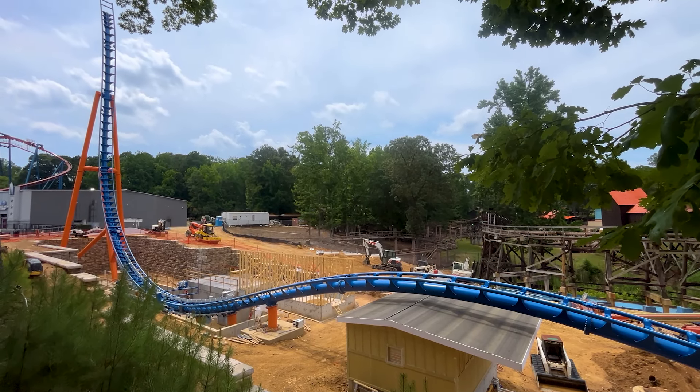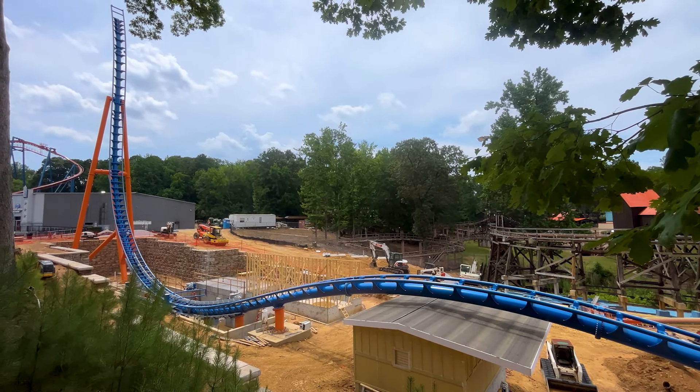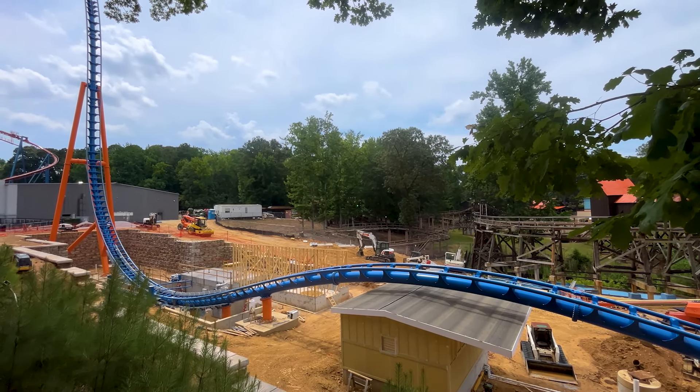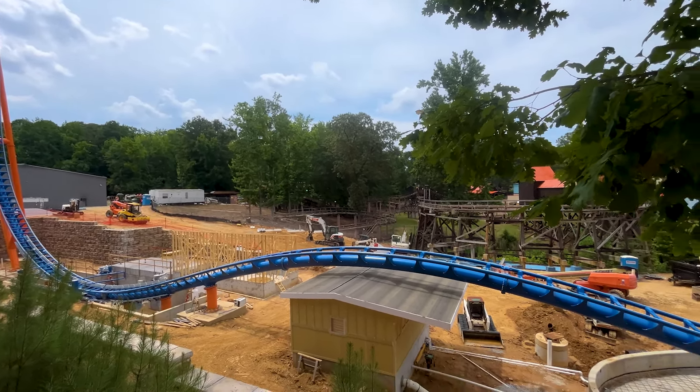Underneath the airtime hill, which looks fantastic by the way, is a building. I believe this is going to be the pump house, so you can see a bunch of water piping going in and out of it. That's nice to see.